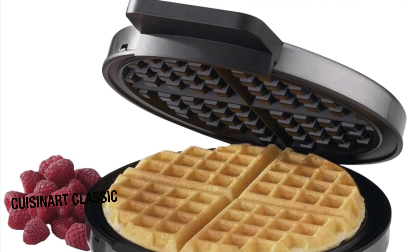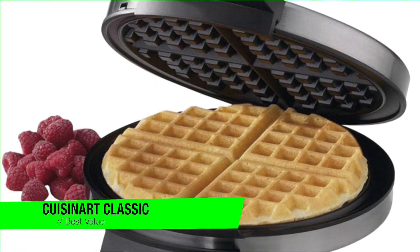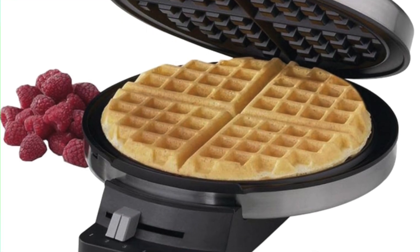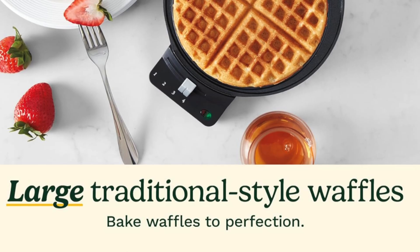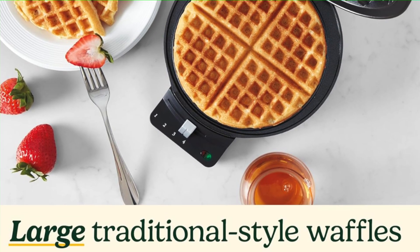The next one is my recommendation for the best value — it's the Cuisinart Classic. This is the underdog that's more than happy to serve up some golden goodness without robbing your wallet. This little guy might not have all the bells and whistles, but what it lacks in bling it makes up for in perfectly decent waffles. It's the thrift store find of breakfast appliances — you're getting a steal and no one has to know.